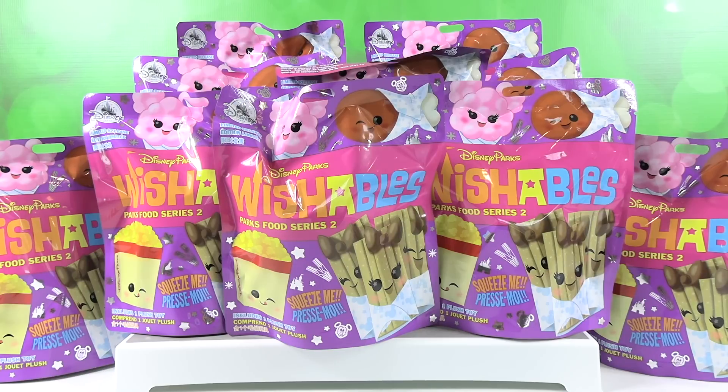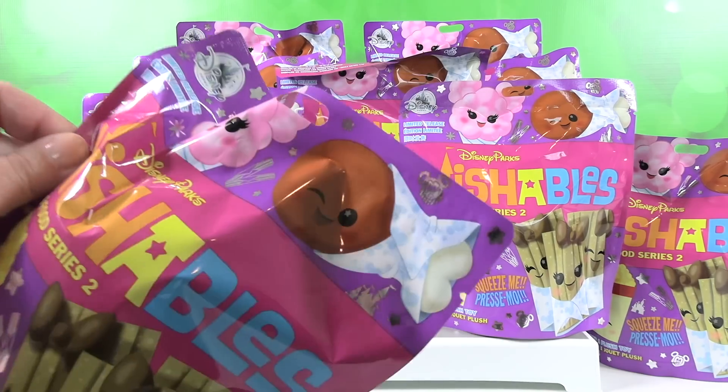Hey guys, it's Disney Wishable Shannon and Turkey Leg Hunting Paul. Or you could be Disney Park Paul. So today we are here with Disney Parks Wishables Parks Food Series 2, where we are hunting for a turkey leg.